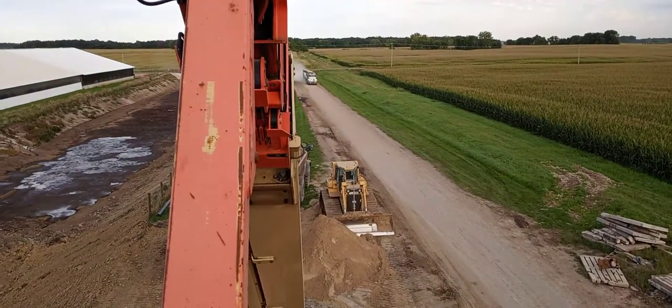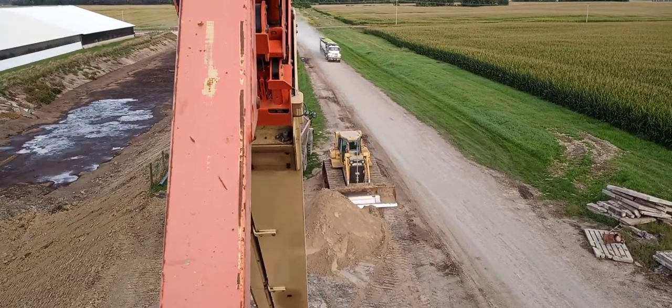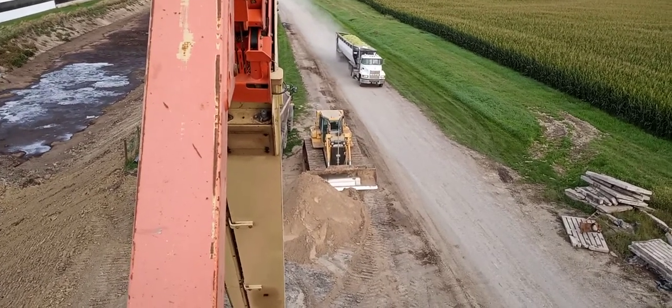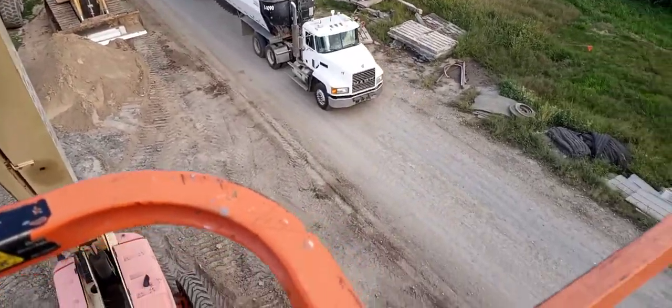Here comes a semi — don't hit me, buddy! Please don't hit me. Ah, he's far away now.